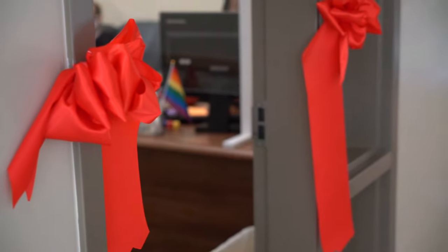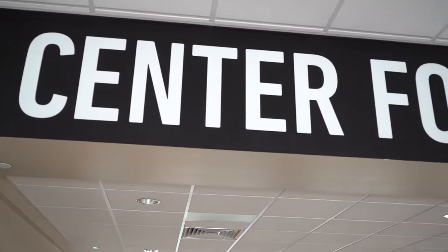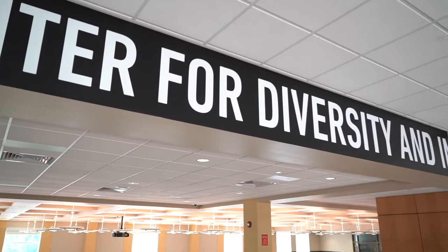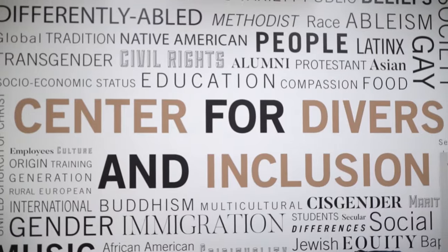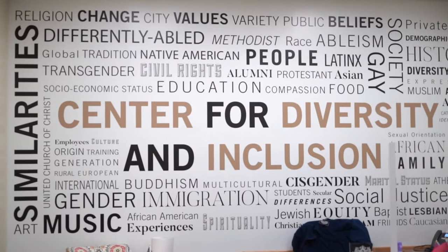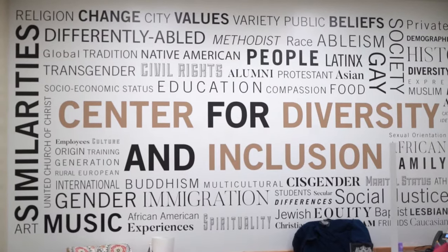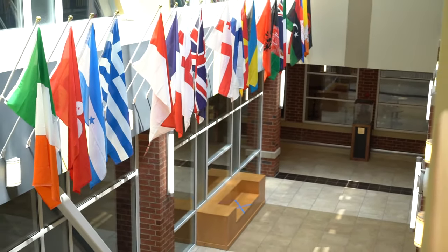We're standing outside of the new office for our Center for Diversity and Inclusion — we still have the ribbon on the door from the ribbon-cutting ceremony this past spring semester. This office has hit the ground running in terms of diversity programming, planning a diversity week once a semester where each day we celebrate a different area of diversity. Our president has also created an equity and inclusion council with staff and faculty to hear students' voices on how to better program for diversity and inclusion on campus.